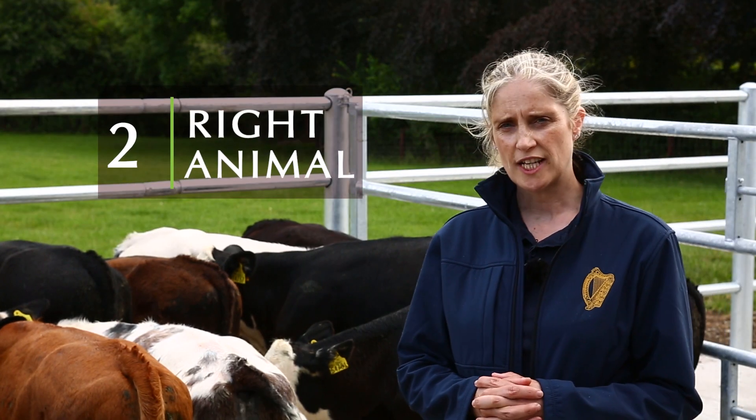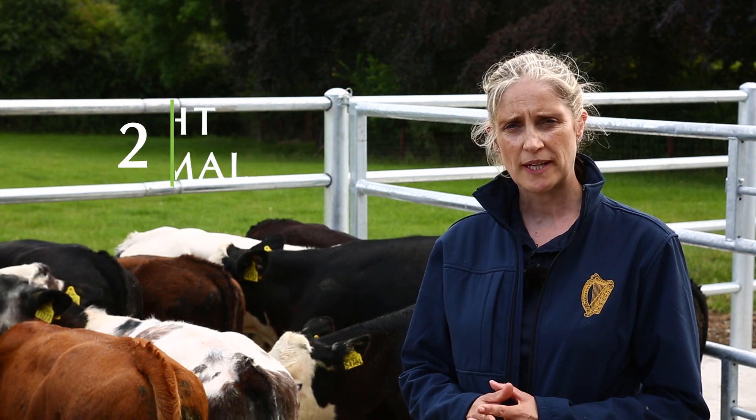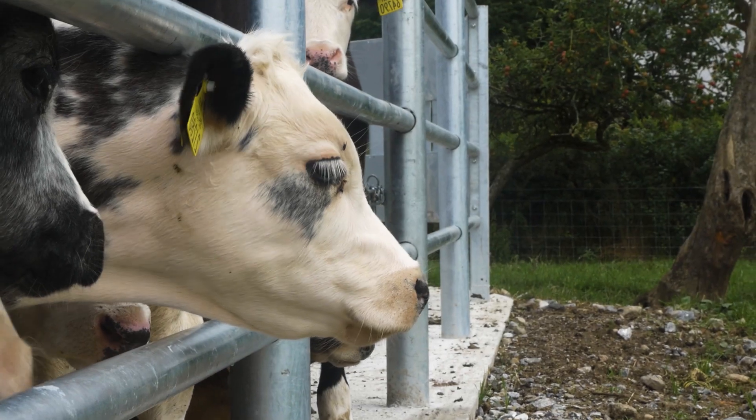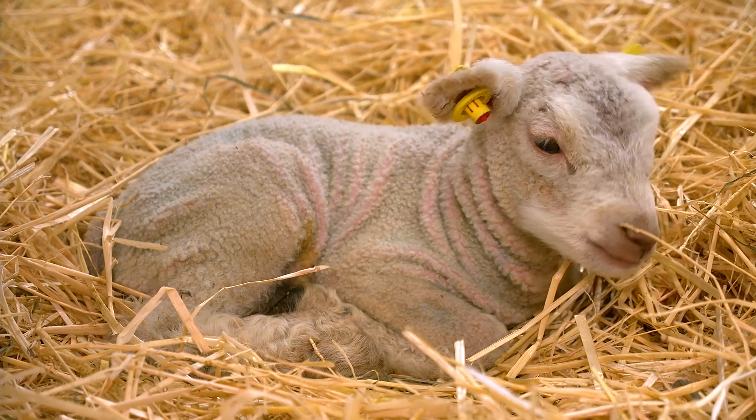The second R is right animal. It is crucially important that you treat the animal that has a bacterial disease — the animal that has been diagnosed by your vet as being sick and needing an antibiotic.